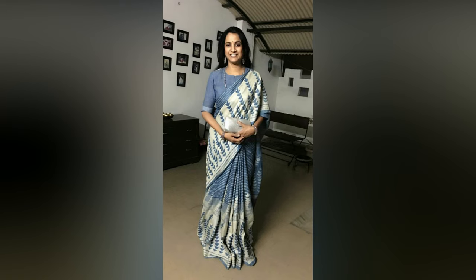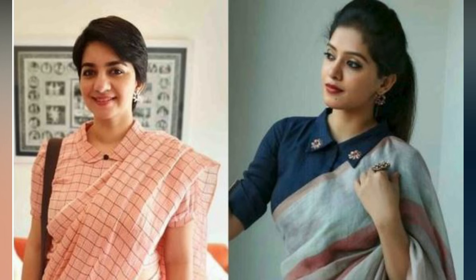Choose mellow pastel-fused or earthy tones to bring out the fineness in your sarees.